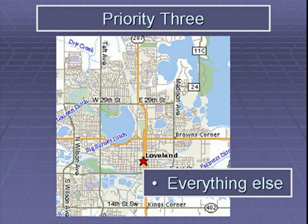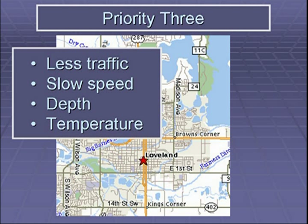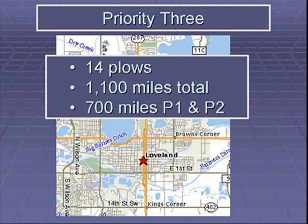Priority three snow routes include all remaining streets and residential streets. Priority three routes are not routinely plowed and de-iced during the winter months because their lower traffic volumes and speeds do not typically warrant the expense. However, when snow accumulations are such that residents will have difficulty driving to the nearest designated plow route, a path down the center of residential streets will be plowed. Loveland has 14 snow plows for 1,100 lane miles of streets, of which 700 miles are priority one and two. Usually, by the time priority one and two streets have been plowed, the remaining streets are already passable thanks to neighborhood vehicles and mother nature.